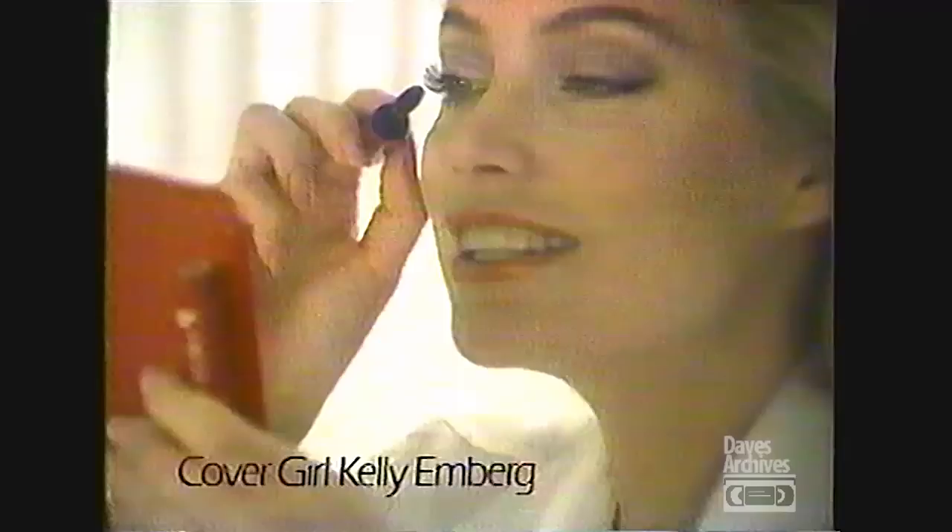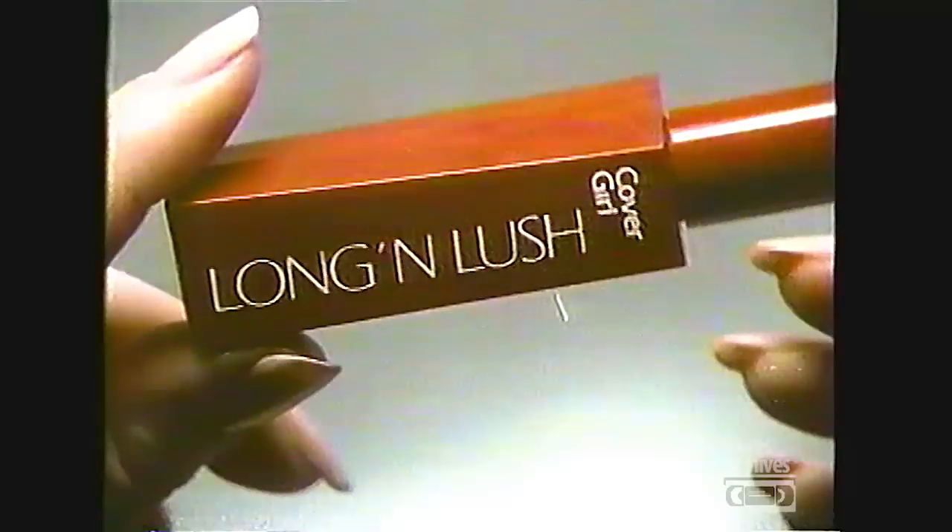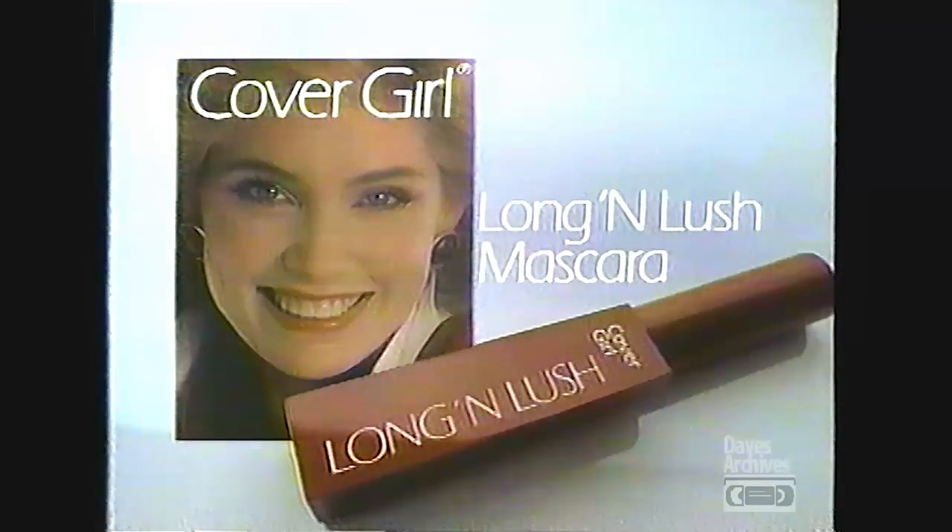Now lashes get long. Lashes get lush. Without all the fuss. Covergirl Long and Lush Mascara. Goes on clean without clumping. Stays on clean without smudging. Without all the fuss. Covergirl Long and Lush Mascara.